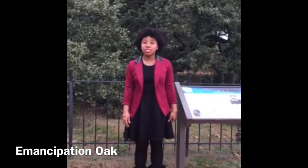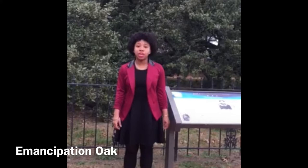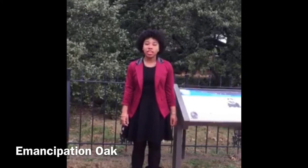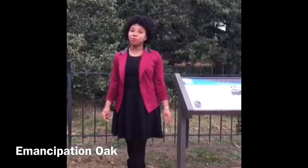The Emancipation Oak is not only a historical site at Hampton University, but a national site as well. It is the site where President Lincoln's Emancipation Proclamation was read in 1863. It was also the site where Mary Peake taught her first black class on September 17, 1861. During 1863, General Butler founded the Butler School for Negro Children.